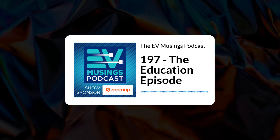Hi, I'm Gary and this is episode 197 of EV Musings, a podcast about renewables, electric vehicles, and things that are interesting to electric vehicle owners. On the show today, we'll be looking at EV education and what we can do about it.